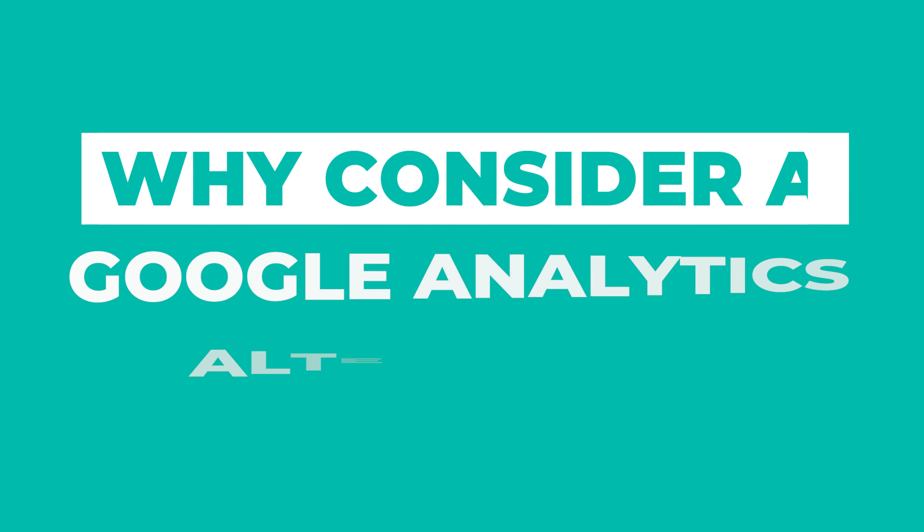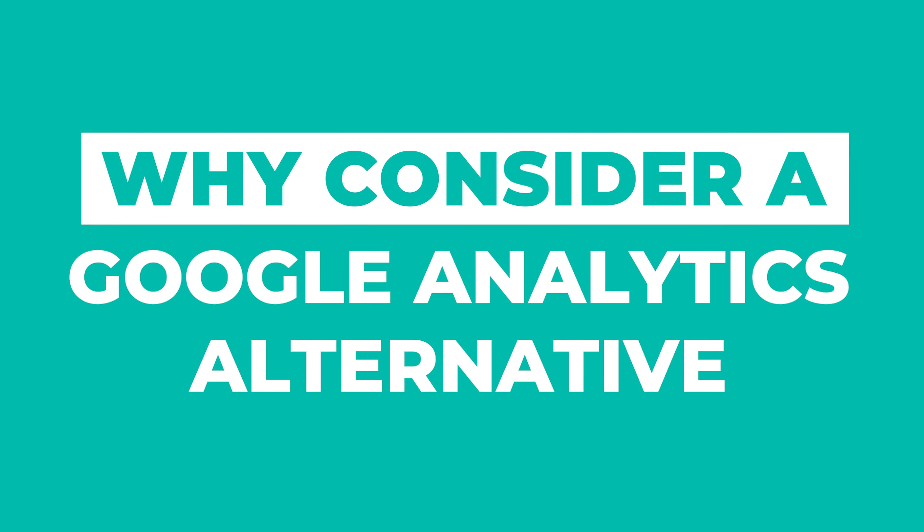Here is why I think it is so important to be considering a Google alternative right now when it comes to your analytics. Personally, I've been using Google Analytics for more than a decade, and for the most part it was great when I got started because it was totally free. And when you're a small business just getting started, you want to cut costs and make sure that it's viable before you invest in a lot of tools. It was also great because it was easy to set up and I could get all the data that I wanted right from the get-go.